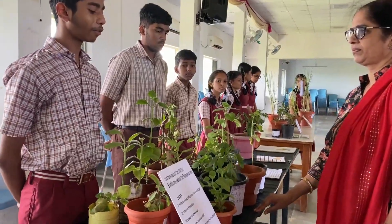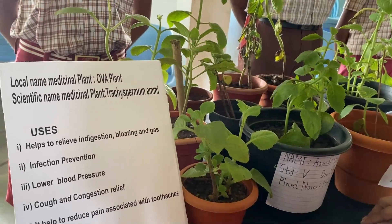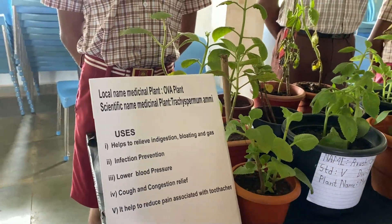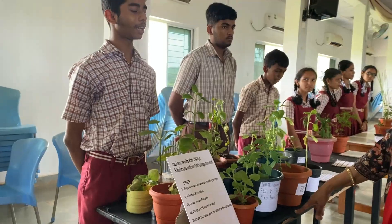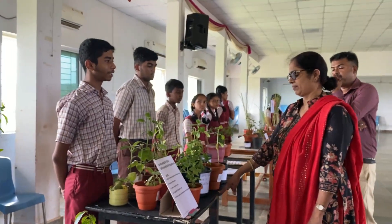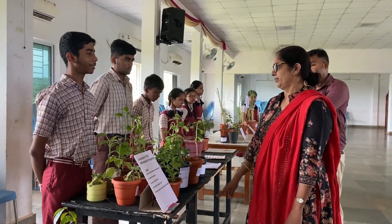The local name of this medicinal plant is Ova plant. The scientific name is Trachyspermum ammi. The uses of this plant are: first, it helps in digestion, bloating and gas; second, infection prevention; third, it helps with low blood pressure; fourth, cough and congestion relief; and fifth, it helps to reduce pain associated with toothache. Thank you, madam.